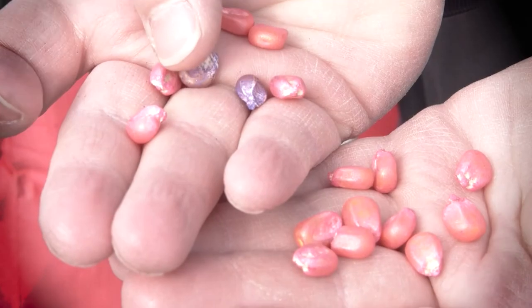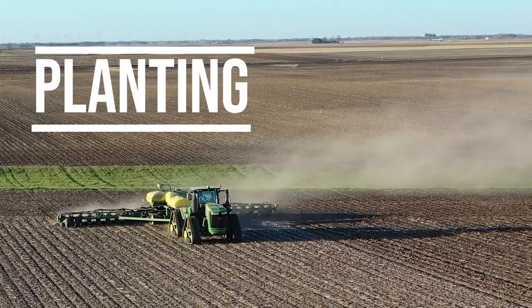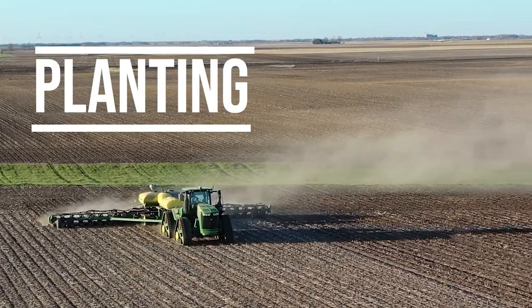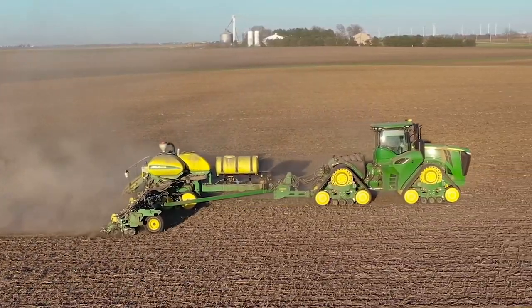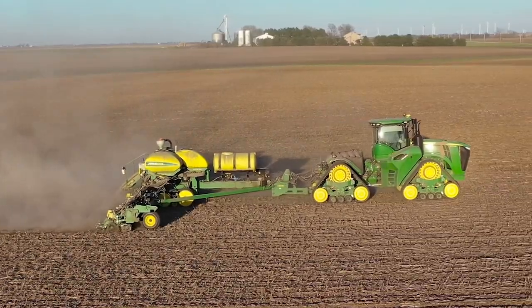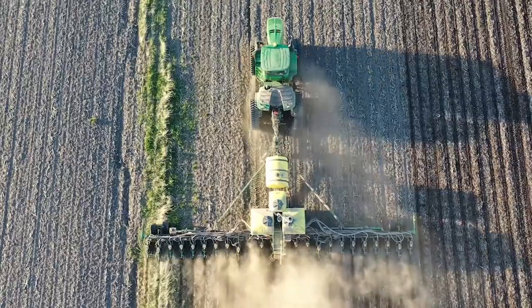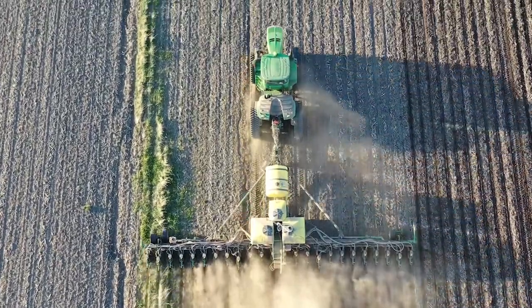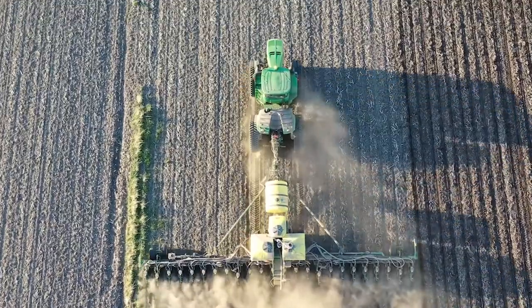Corn planting season starts about the same time when the soil temperature reaches about 50 degrees Fahrenheit. This is usually about the first part of April, and we try to plant all of our corn to have it in the ground by the middle of May, but unfortunately if the weather is too cool or rainy we may not finish planting until the early part of June.